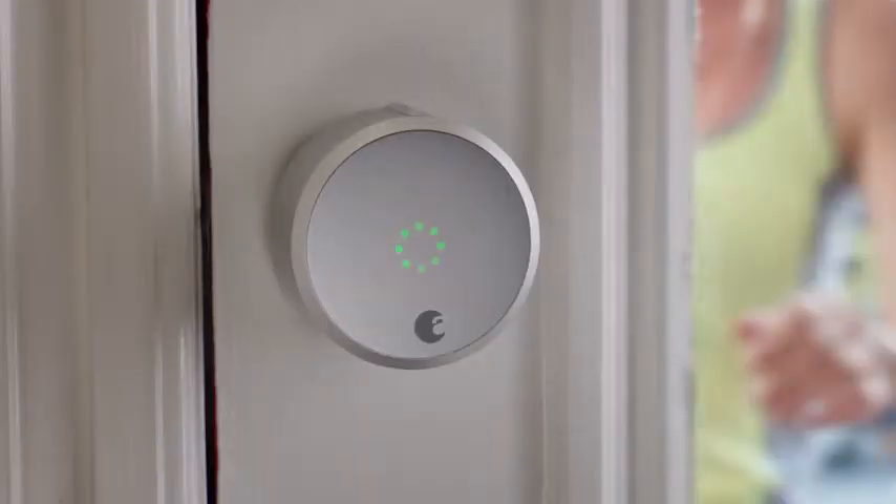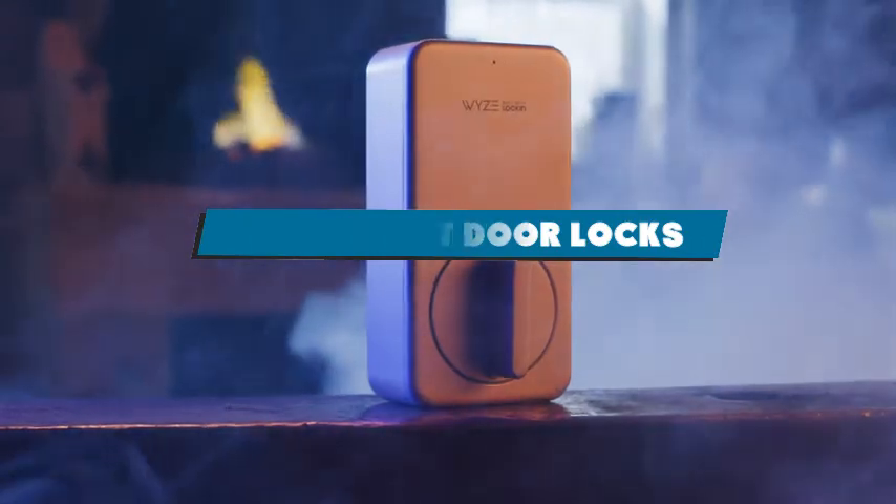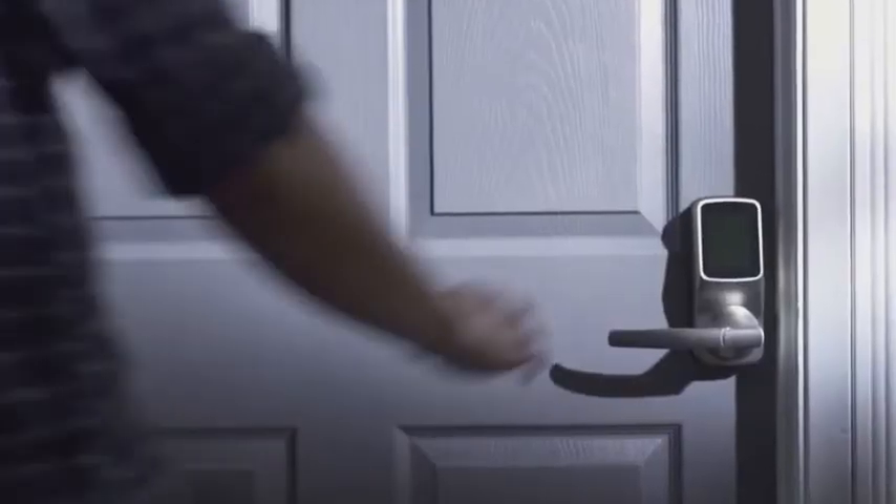If you are looking for the best smart door locks this year, you must see this list. We selected these products based on their quality, durability, features, prices, manufacturer reputations, and user feedback.